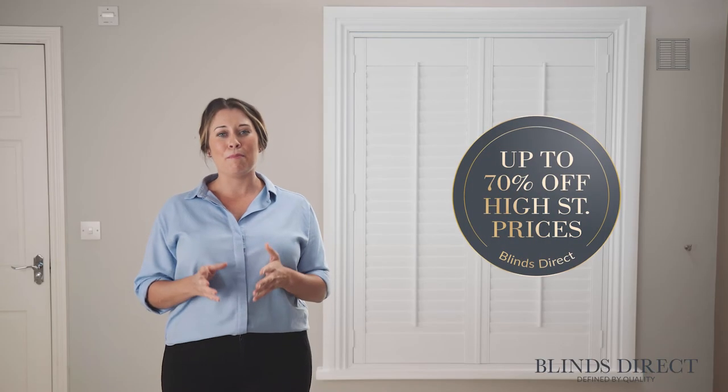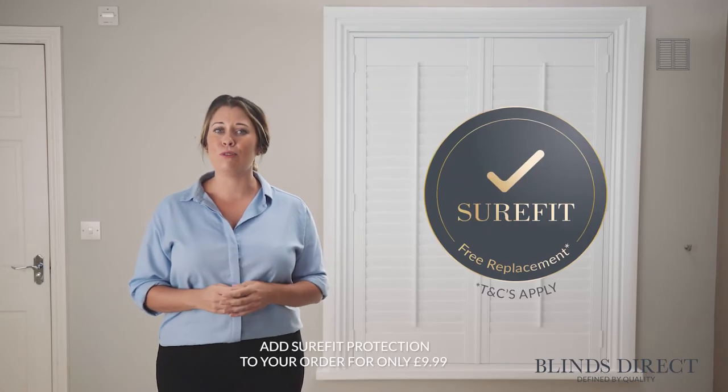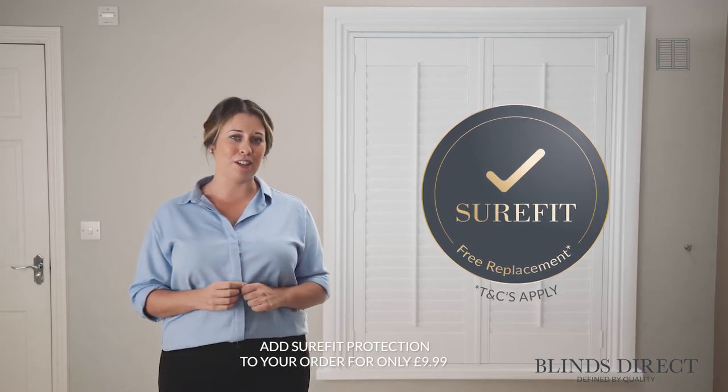We want to make buying your new shutter as simple and seamless as possible. With our step-by-step guides to measuring and fitting, our knowledgeable and friendly team are always on hand to help. For further peace of mind, you can also choose to add our Sure-Fit Guarantee to your order.